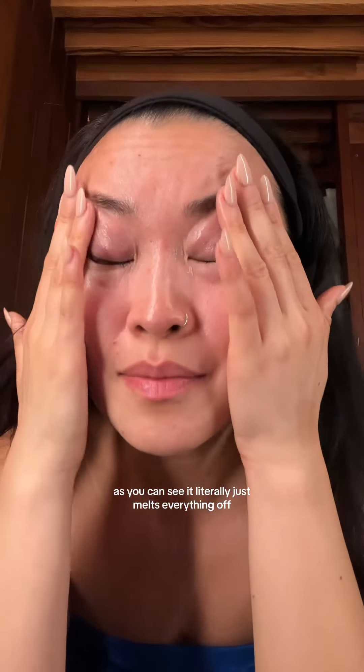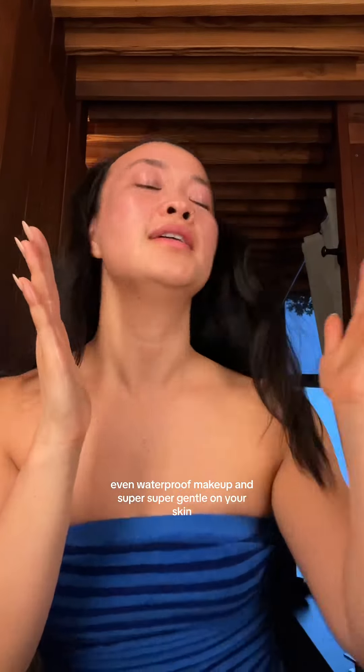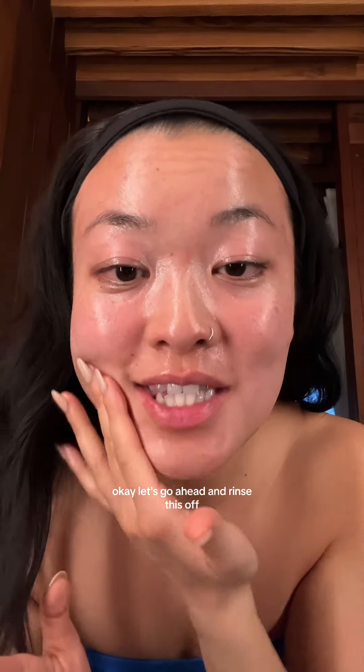As you can see, it literally just melts everything off, even waterproof makeup, and it's super, super gentle on your skin. Let's go ahead and rinse this off.